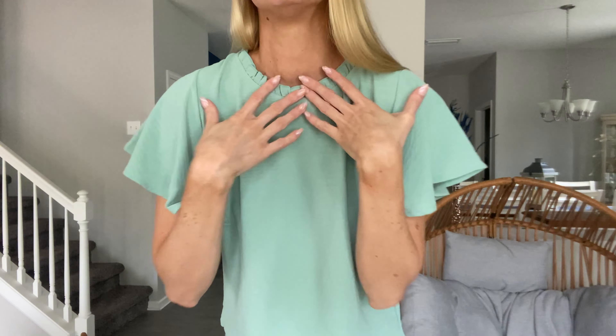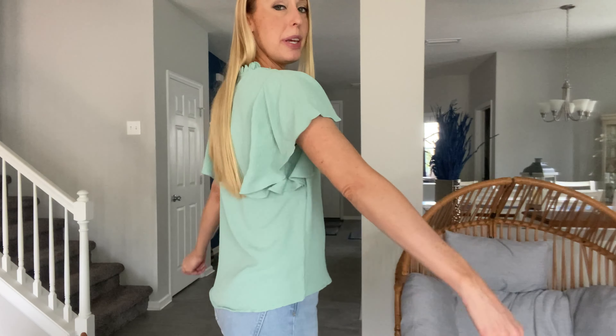There's a little button closure here in the back, a nice soft material, and it does come down nice and long. So you can tuck it in if you want to wear it as a blouse to work, or leave it untucked with your denim. I do have one size small, which is my regular size.